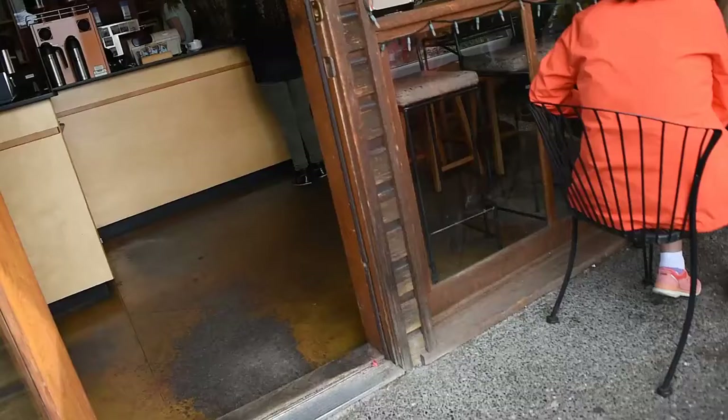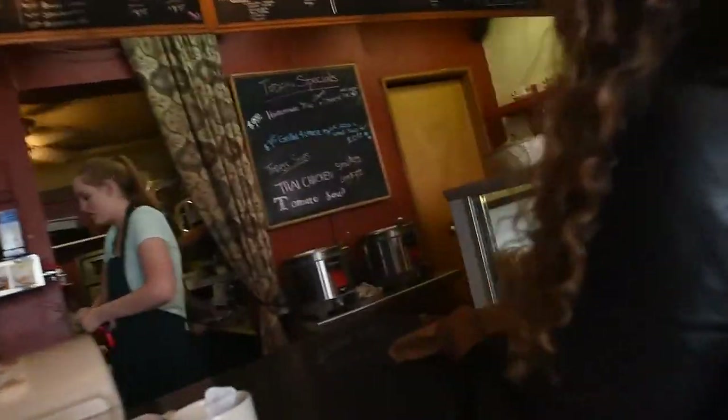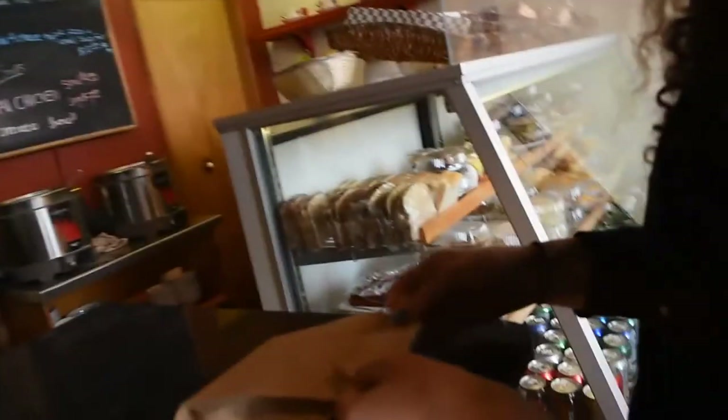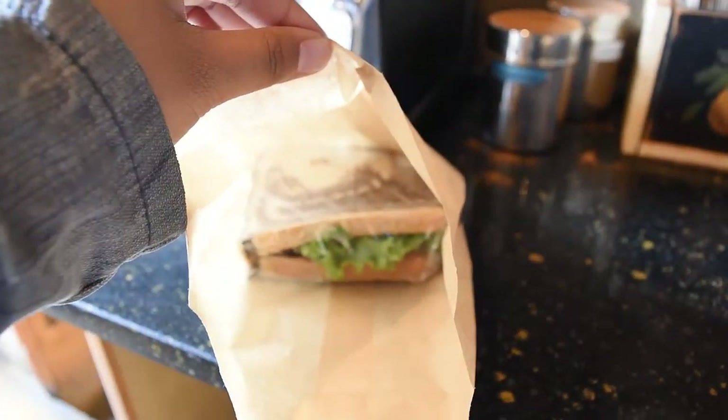So this is a vlog and I've started it now. Just getting some food before we go. Is this my sandwich? Thank you. Let's check it out. Good to go.